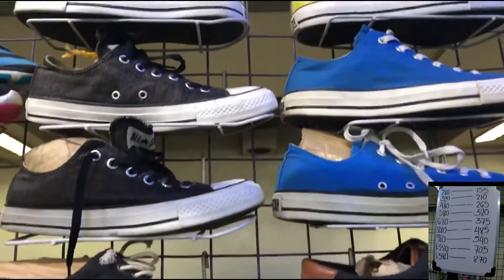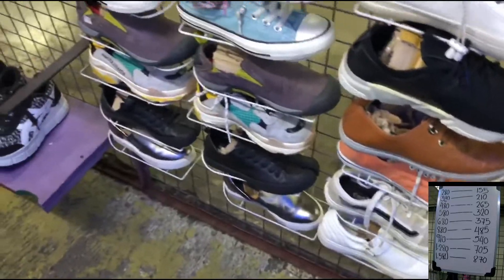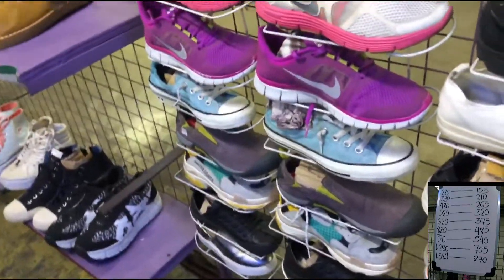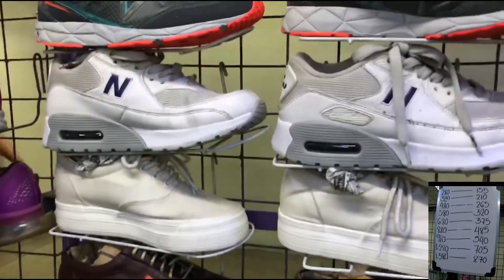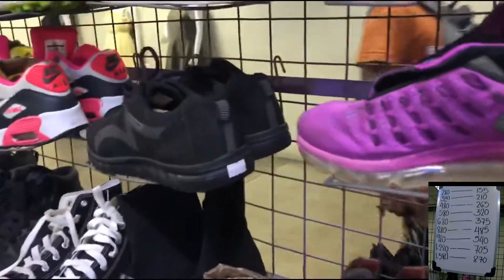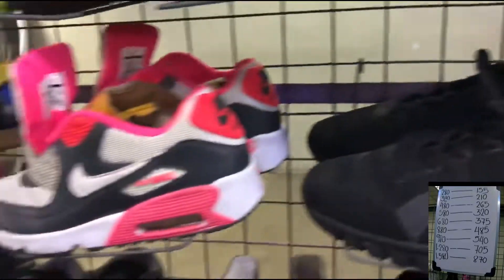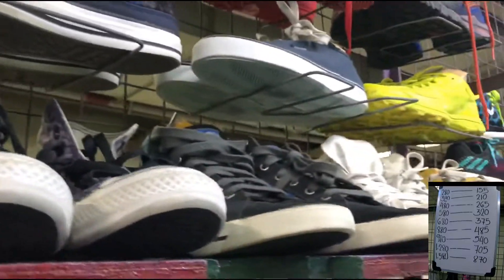At ito yung mga ibang sapatos. Maraming Converse. Tapos marami rin yung iba't ibang brands. Actually, ito na rin yung mga sapatos na available noon, so hindi ko na sila masyadong inisa-isa. Wala na silang masyadong selection eh. Ito puro Converse din itong nasa ibabaw.